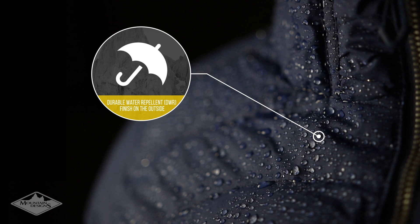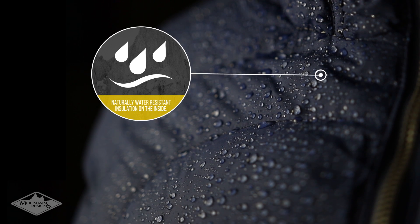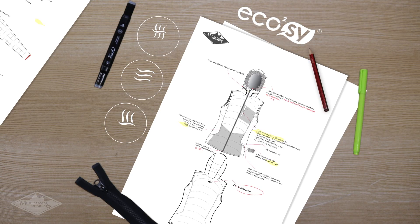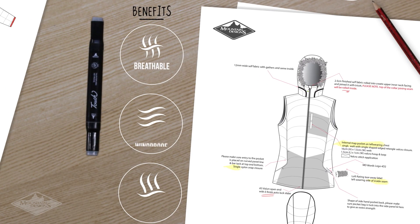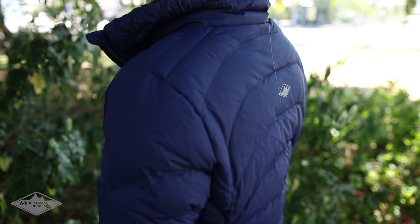When down gets wet, it soaks through quickly and it takes a long time to dry. By putting coffee fibre in with the down, you give it water resistant qualities without adding chemicals. Thanks to the natural qualities of coffee fibre, the clothing also absorbs odour and doesn't release it until it's washed. This means longer wear without the smell.